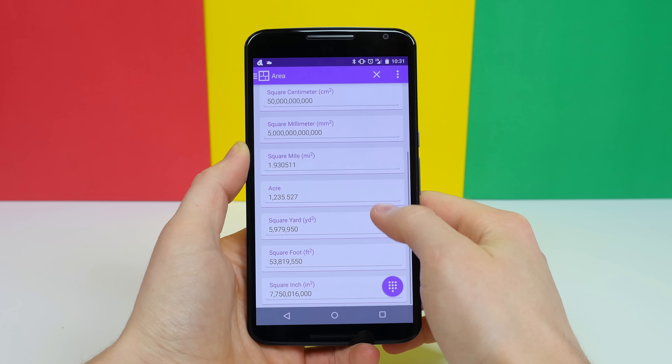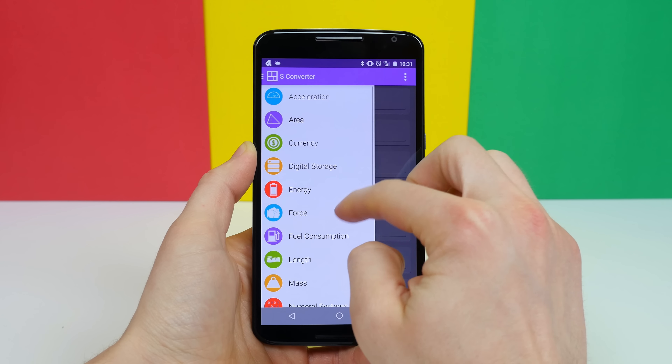For example, you enter in a number and it'll automatically update various conversion units for you.